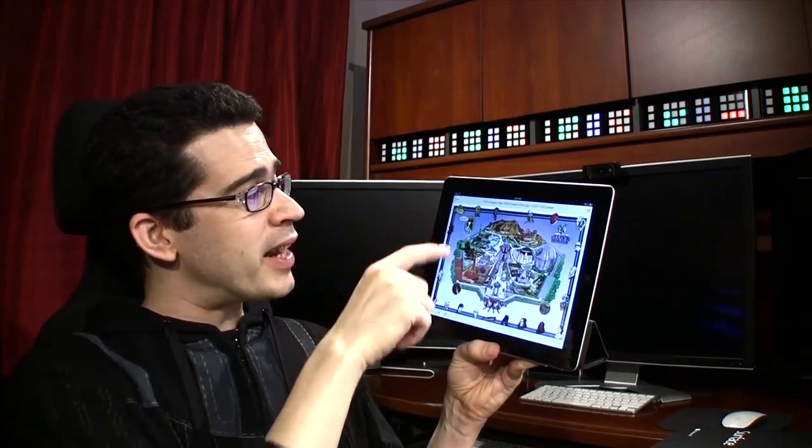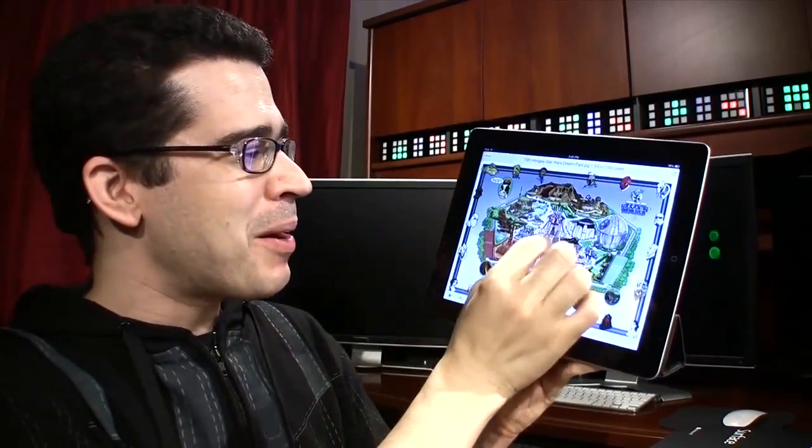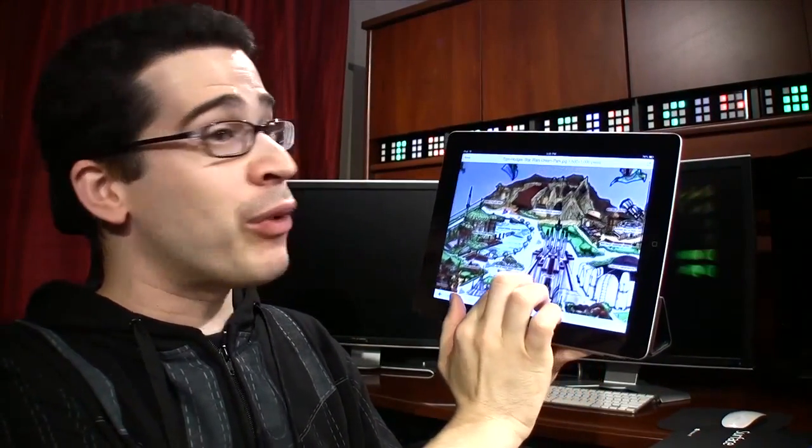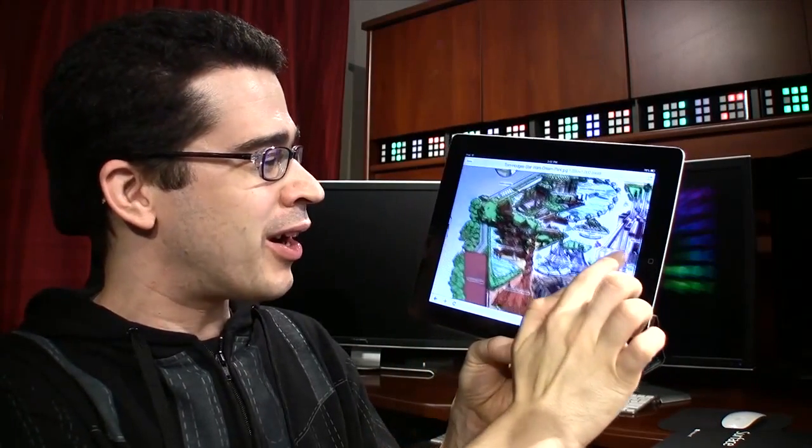SlashFilm posted this image made by Tom Hodges of what a Star Wars theme park might look like. And suffice it to say, I would go. I don't care where on the planet it would be — I would totally go here. Wow, yeah!